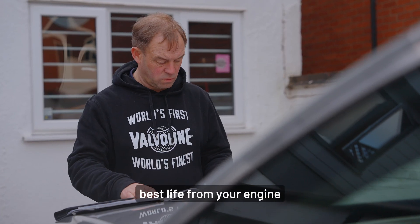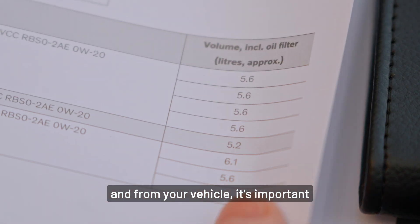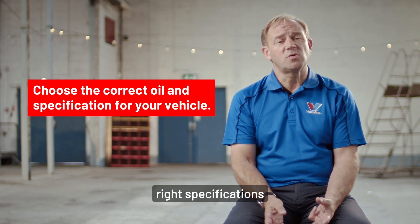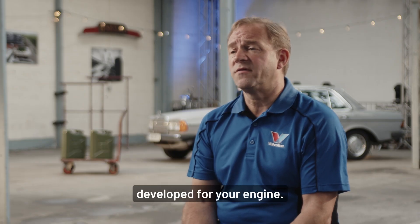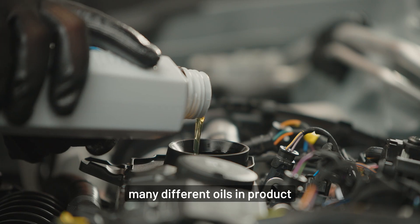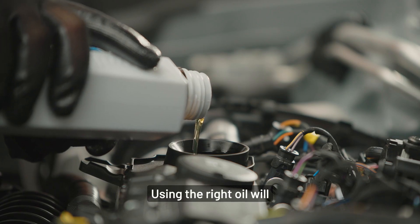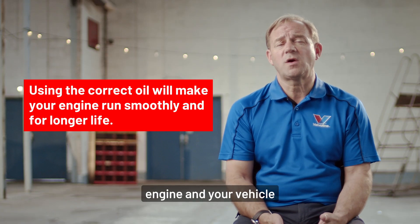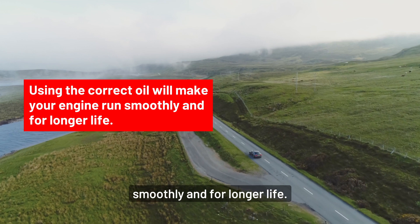To ensure you get the best life from your engine and from your vehicle, it's important that you choose the right oil with the right specifications that's been tested and developed for your engine, and this is why we see so many different oils in product ranges. Using the right oil will give you peace of mind and the confidence that your engine and your vehicle is going to run smoothly and for longer life.